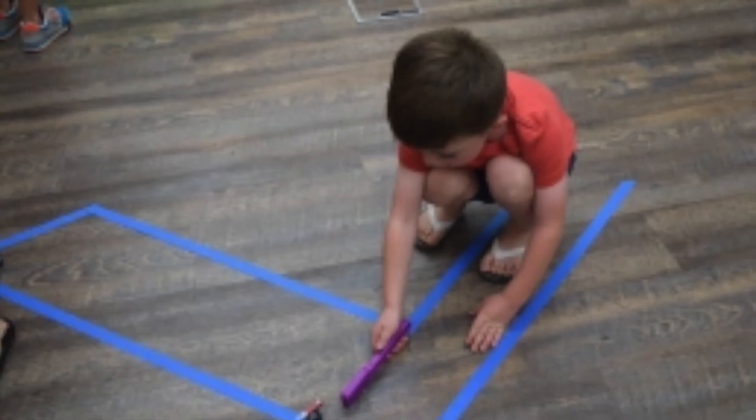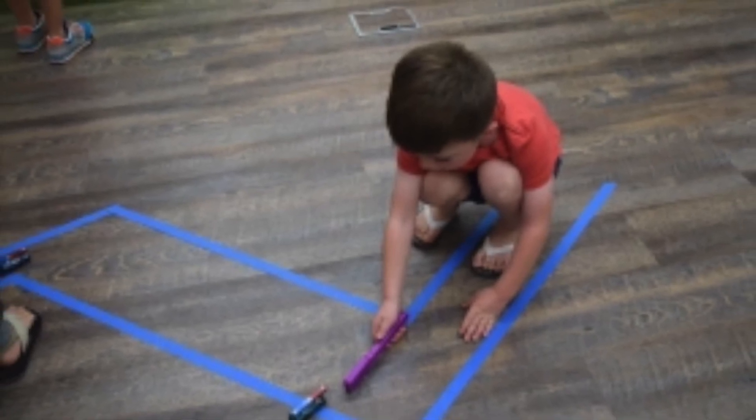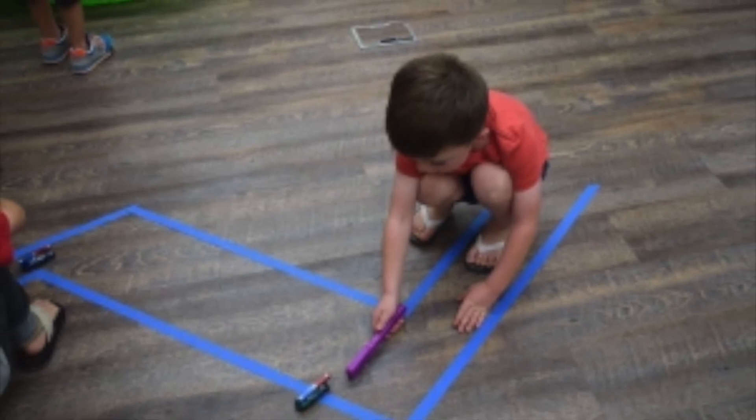We've had events with magnets — this is an early science exploration where a little boy had to use a magnet to steer a car. It also helps to teach fine motor skills.